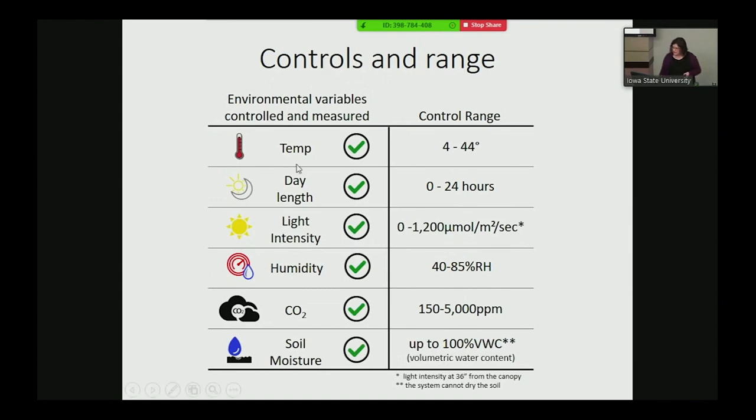The controls that Envirotron has include temperature, day length, light intensity, humidity, CO2, and soil moisture — with each control range shown in the table. Not only do you control these parameters, you also have to measure whether you're actually controlling them. The part of this project that my own group is involved in is managing the data — telling the robot and growth chambers how they'll manage experiments, collecting data to verify we're following programming constraints, and managing the data that comes out.